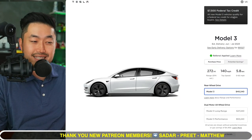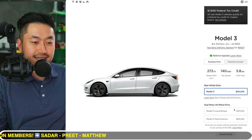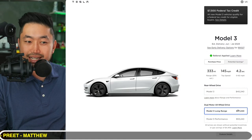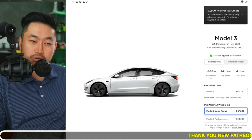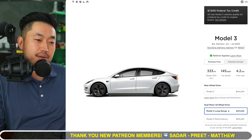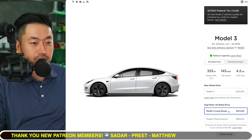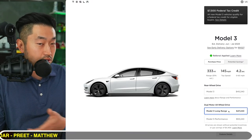If you live in certain states — specifically 11 to 12 states — there are also state incentives on top of that. The Model 3 Long Range has not been around for a while; Tesla brought it back to ordering about a month ago, and they've been saying that if you place an order now you will get the vehicle by June through July.